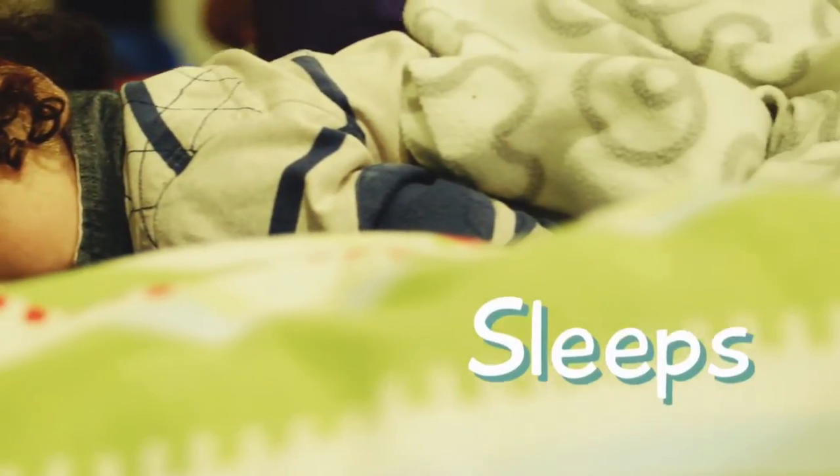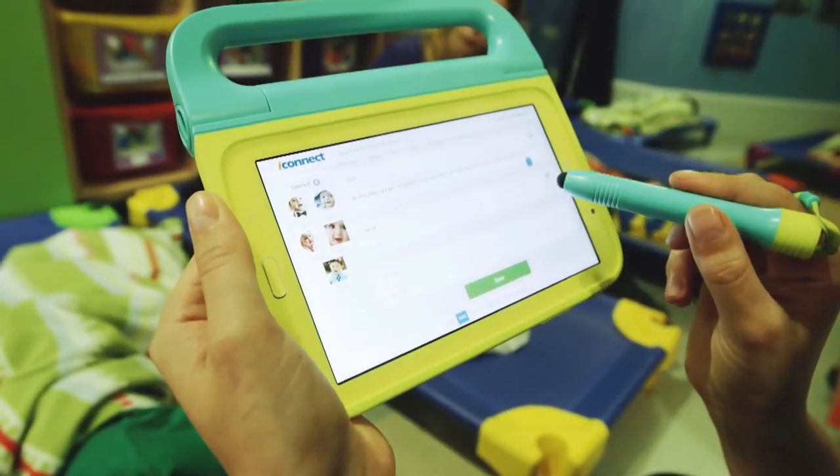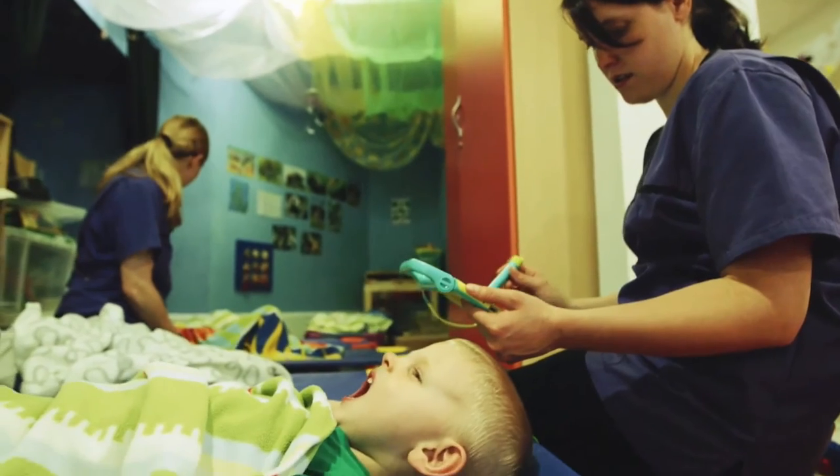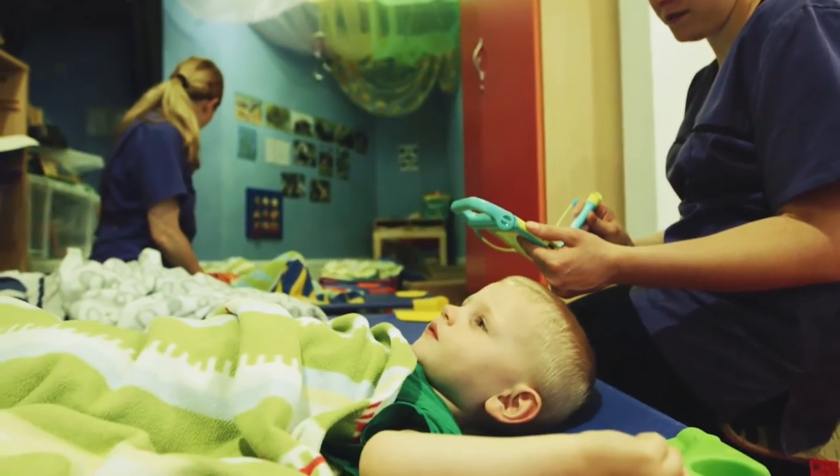At sleep time you can just click on the child's profile and put in the duration of how long they have slept, and the nappies as well — what times they have been completed — and the parents are shown this at the end of the day.